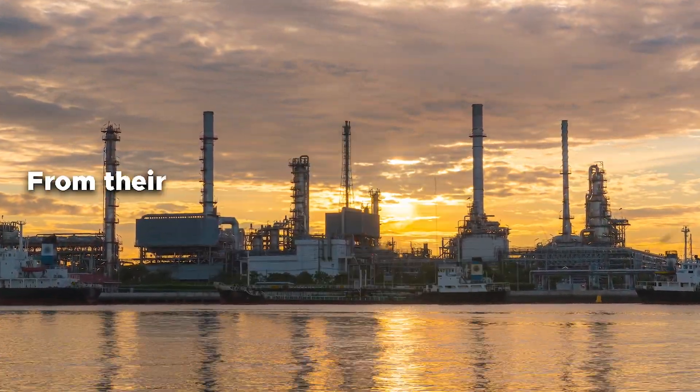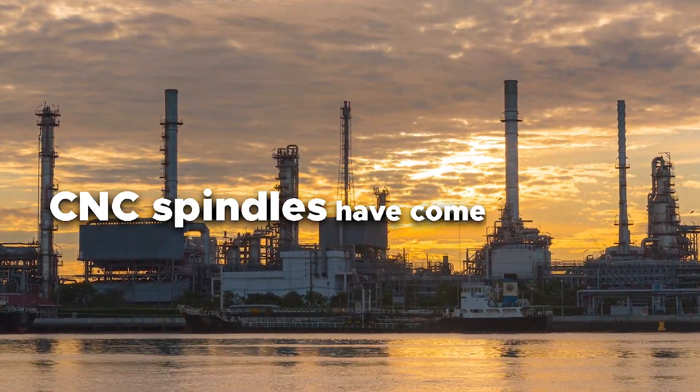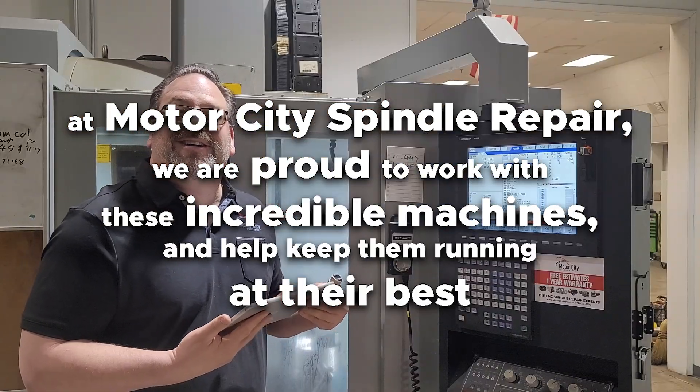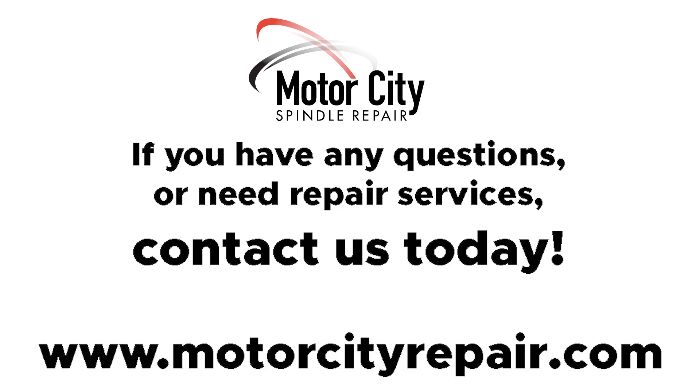That's a brief history of CNC spindles. From their humble beginnings to the high-tech machines of today, CNC spindles have come a long way. At Motor City Spindle Repair, we're proud to work with these incredible machines and help keep them running at their best. If you have any questions or need repair services, contact us today at www.motor.blogspot.com — click the link in the description box.